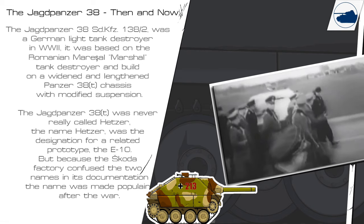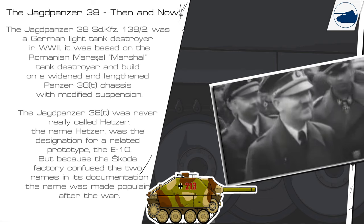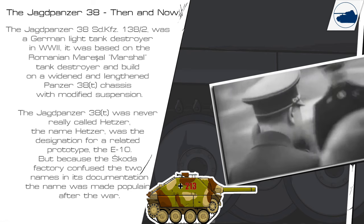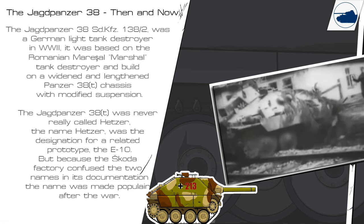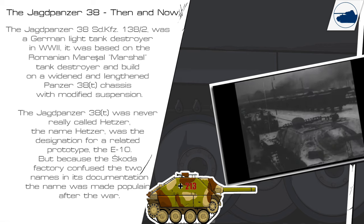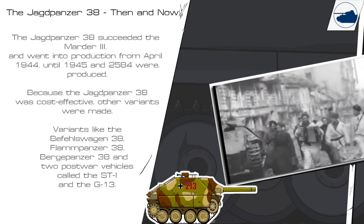The Jagdpanzer 38 was a German light tank destroyer in World War II. It was based on the Romanian Marshall tank destroyer and built on a widened and lengthened Panzer 38D chassis with modified suspension. The Jagdpanzer 38 was never really called Hetzer. The name Hetzer was the designation for a related prototype, the E-10. But because the Skoda factory confused the two names in its documentation, the name was made popular after the war.